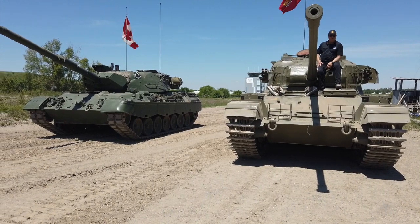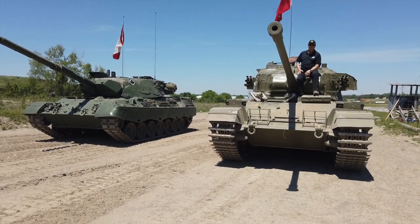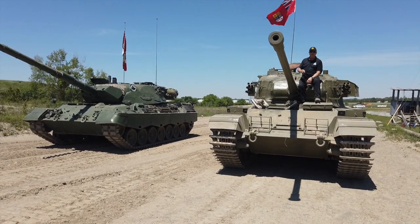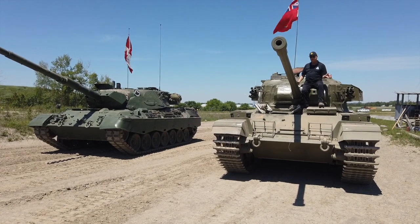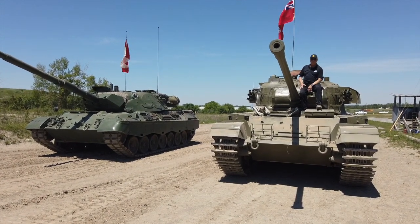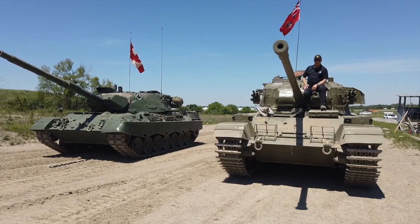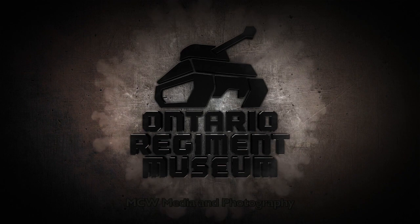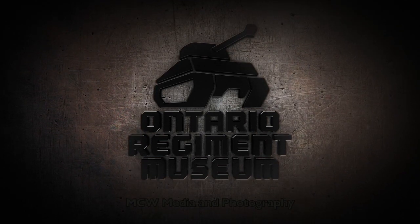If you enjoyed this brief, informative session at the Ontario Regiment Tank Museum, please check below for the links. If you'd like to find out more about our vehicles and how you can come and see us, or any other information of a tank nature, don't hesitate to check us out and follow us. We'll see you next time.